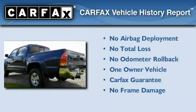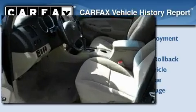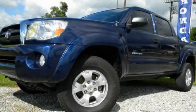This truck has had only one owner, and it qualifies for the Carfax Buy-Back Guarantee. This vehicle won't last long at this price — call and arrange a test drive now.